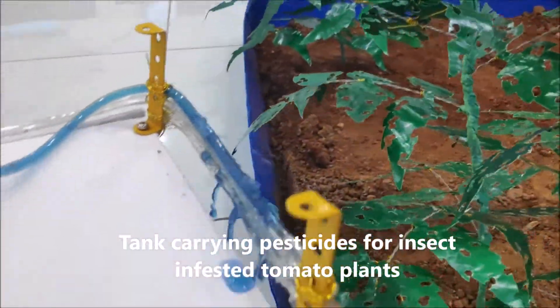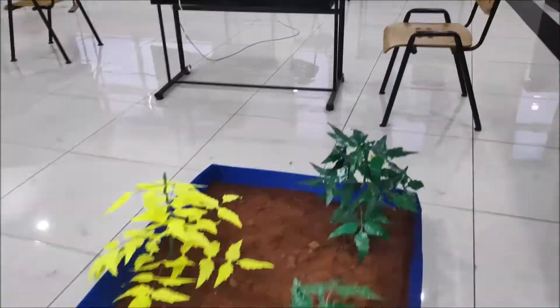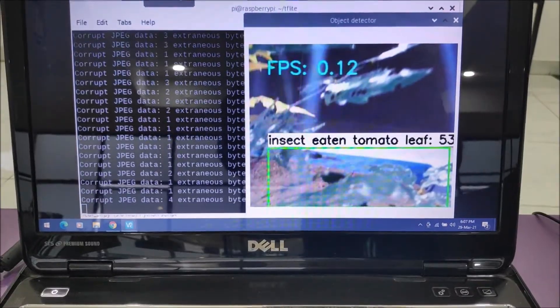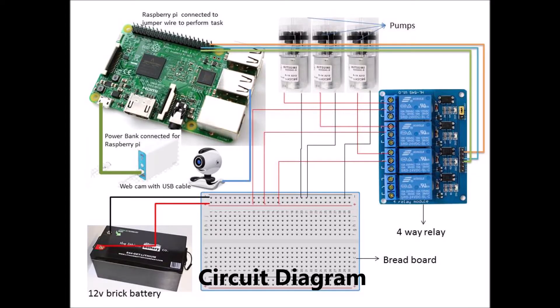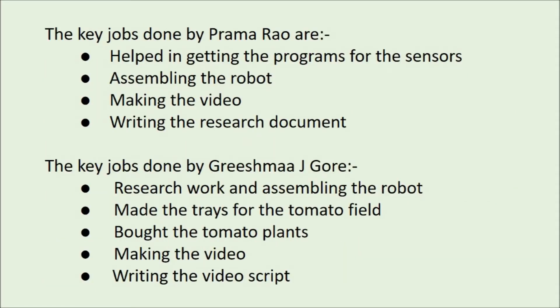We have collected three different classes of leaves: healthy tomato leaf, insect-eaten tomato leaf and diseased tomato leaf. We trained all the images using Jupyter Notebook and Google Colaboratory to work on the TensorFlow image processing. Overall, our precision farming robot helps in timely management of plant diseases in tomato plants.